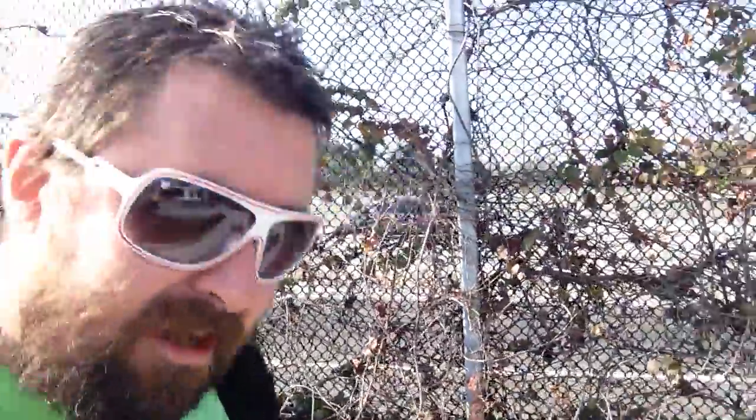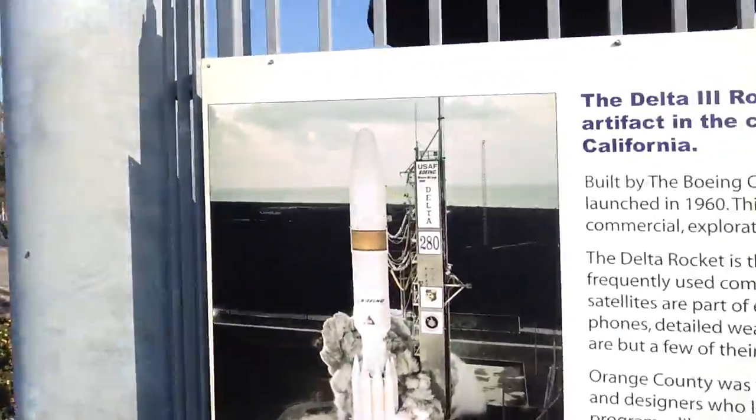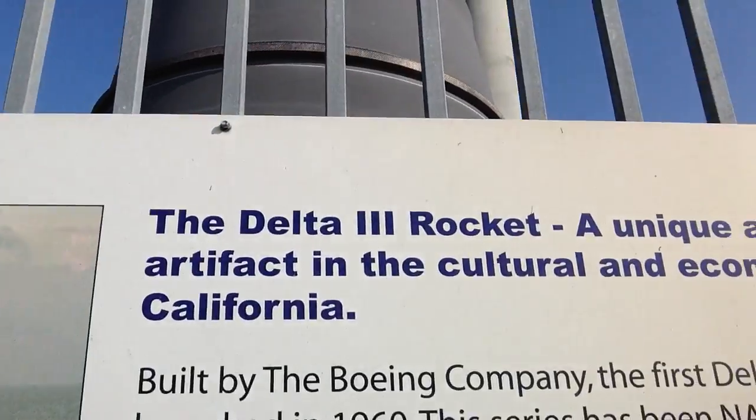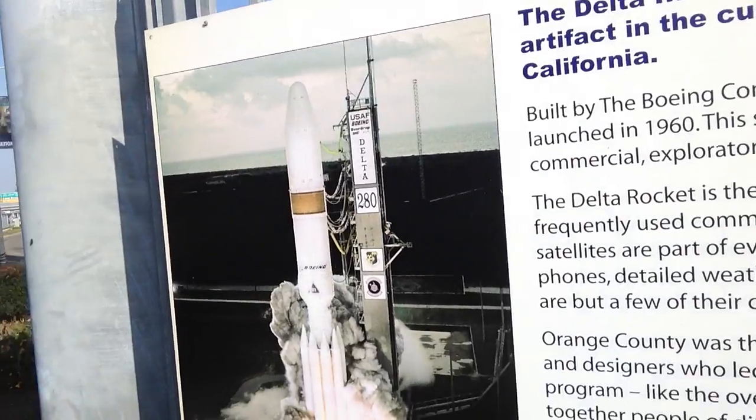Seems legit. It's my second channel, the Daily Vlog channel — it's the Daily Woo Southern California Edition. The Delta 3 rocket. That is awesome.